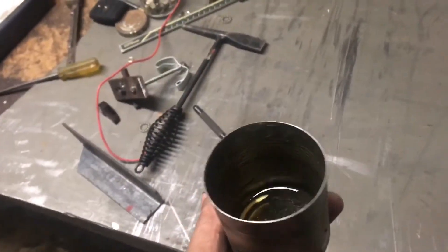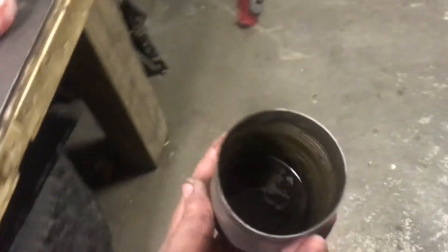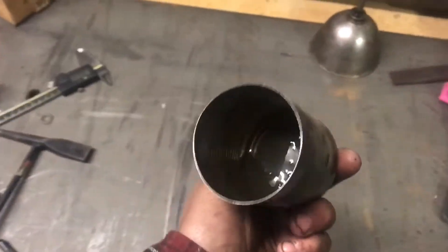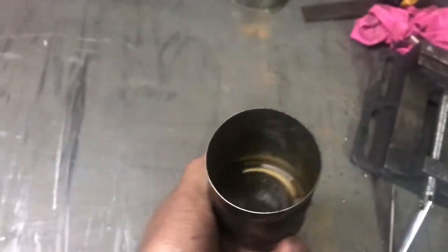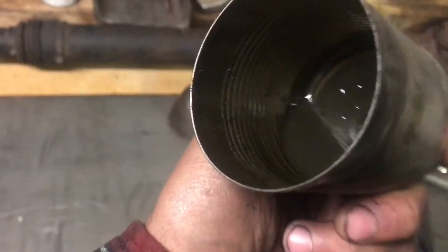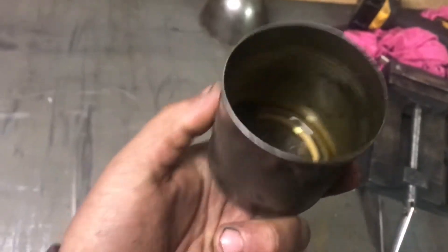I've constructed a little catch can that goes underneath my road draft tube, just so I can avoid some leakage and keep the driveway clean. I've got some schmoo in here and it looks like motor oil, but it looks kind of decent. My nose is shot so I can't smell it.